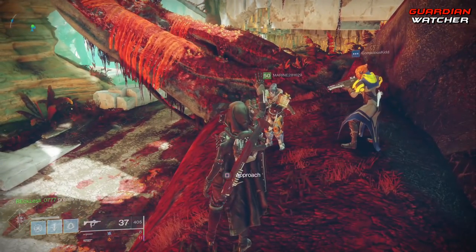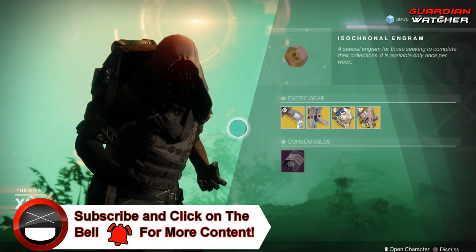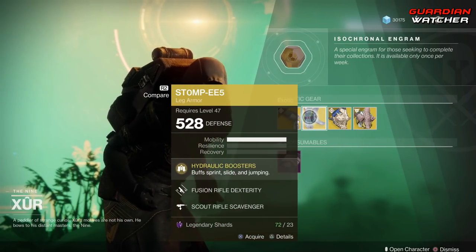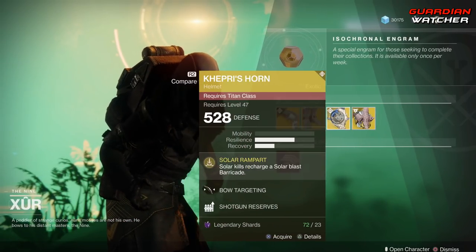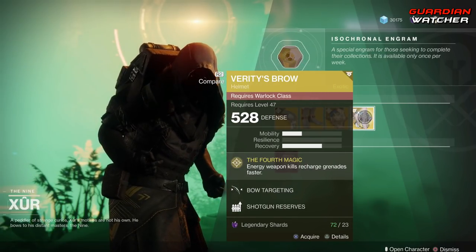Xur, what's up dude? We're going to start with the left hand side — we have the Crimson, which is the weapon of the week. Then we have the Stompies for the Hunter, Capri's Horn for the Titan, as well as the Verity's Brow for the Warlock.